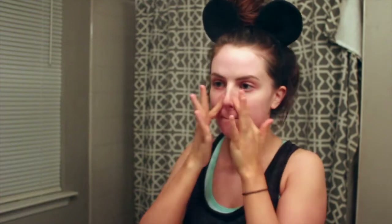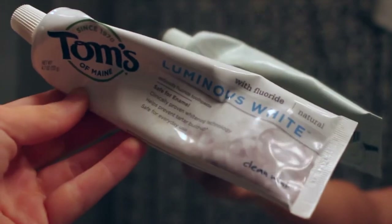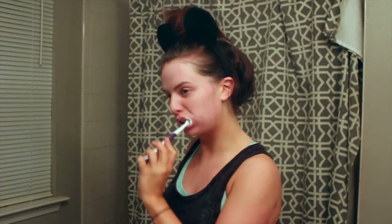Then while that is drying I'm going in with my Tom's Luminous White Clean Mint toothpaste. I'm just brushing my teeth for about a minute. I swear no one looks cute brushing their teeth.